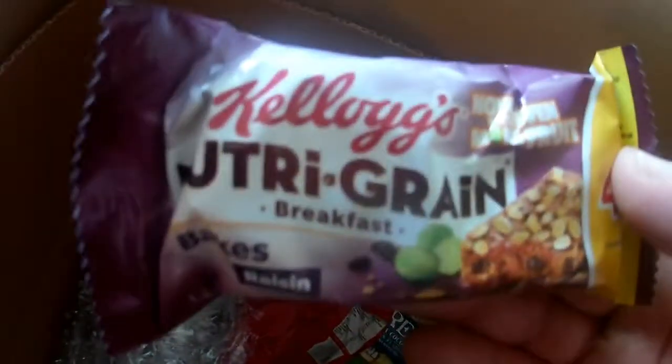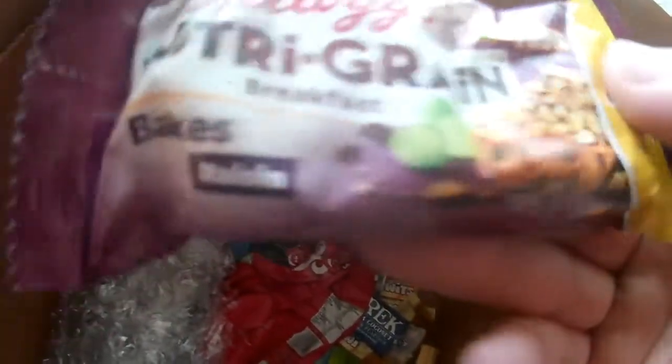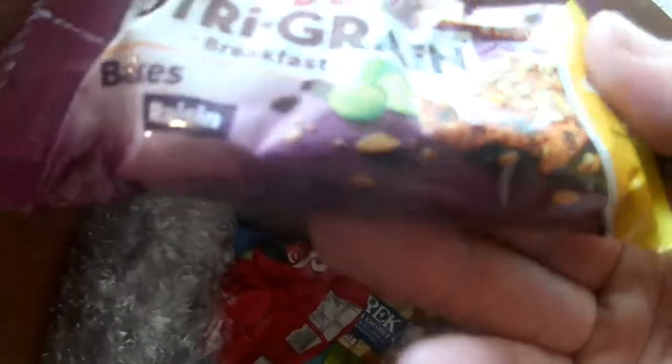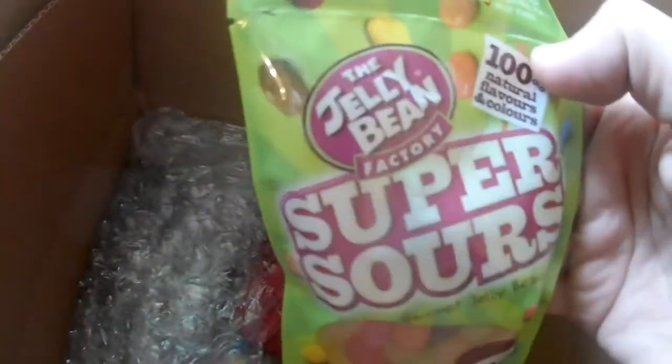I've never had it before. Something different. Nutri-Grain bar — breakfast, there's baked raisins and all kinds of lovely stuff in there. I've got some super sour gourmet jelly beans. I love jelly beans, especially the Jelly Belly ones with all the different flavours.